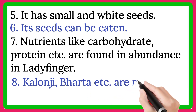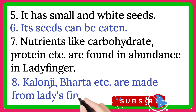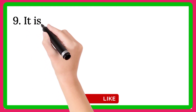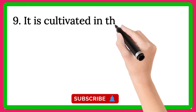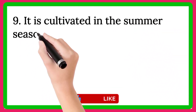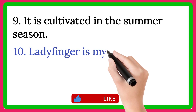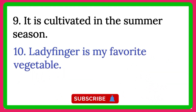Line number 8, Kaloji, bharata etc. are made from ladyfinger. Line number 9, it is cultivated in the summer season. Line number 10, ladyfinger is my favorite vegetable.